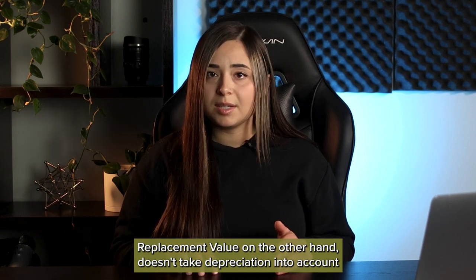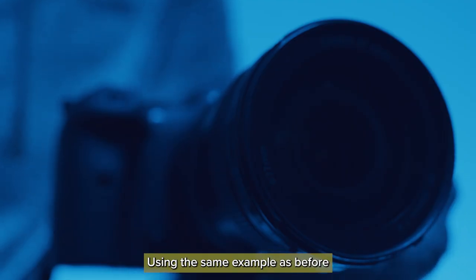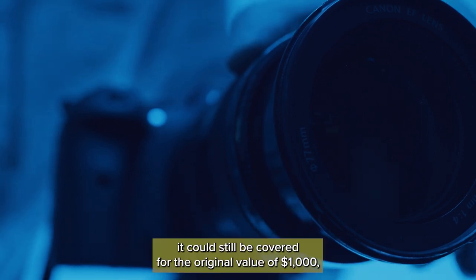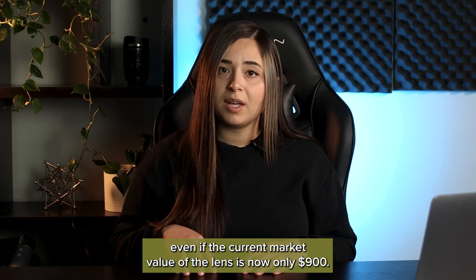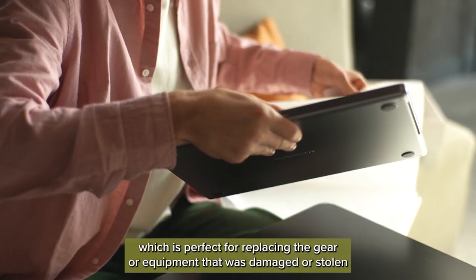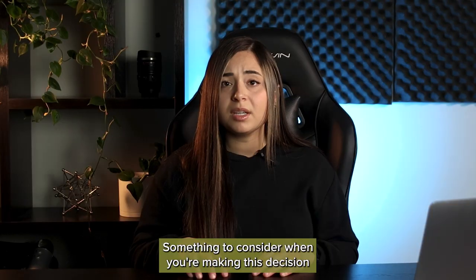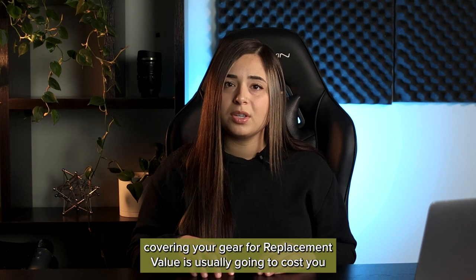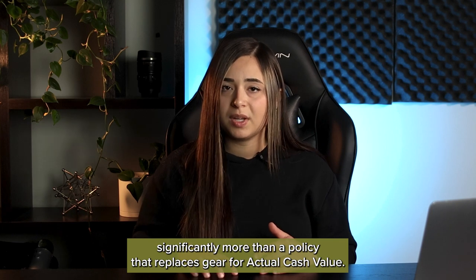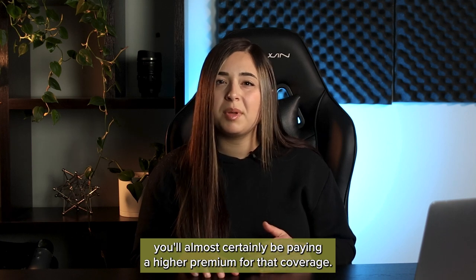Replacement value, on the other hand, doesn't take depreciation into account and can provide coverage for the original market value of the item. Using the same example, if you bought your lens for $1,000 and had a claim three years later, it could still be covered for the original value of $1,000, even if the current market value of the lens is now only $900. Full Frame Insurance covers your gear for its actual cash value, which is perfect for replacing gear that was damaged or stolen with identical gear. A policy covering replacement value is usually going to cost you significantly more, so although you may get a higher payout if you ever have a claim, you'll almost certainly be paying a higher premium for that coverage.